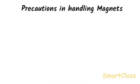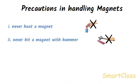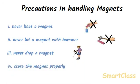Magnets lose their property of magnetism if they are heated strongly, hit with a hammer, or dropped from a height. Hence the following precautions should be taken: we should never heat a magnet over a burner, never hit a magnet with a hammer, never drop a magnet on the floor, and we should store magnets properly when not in use.